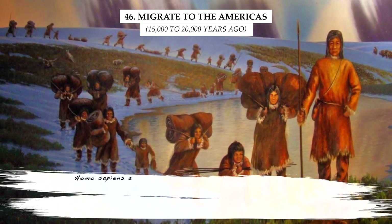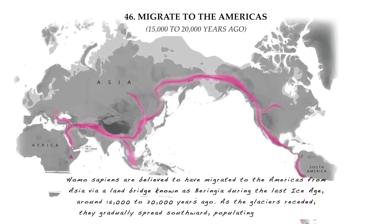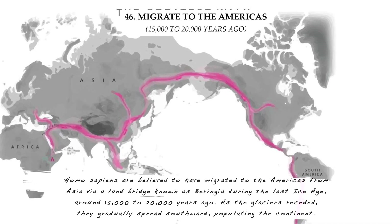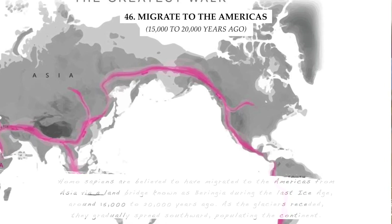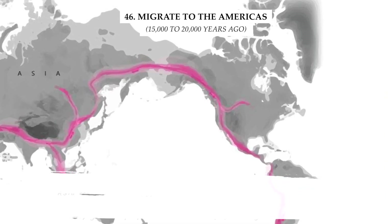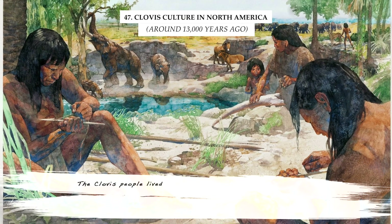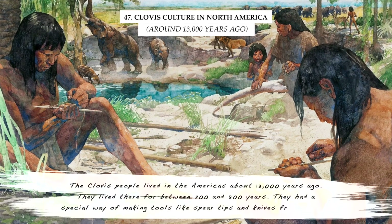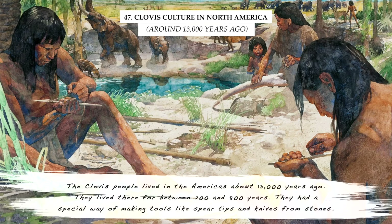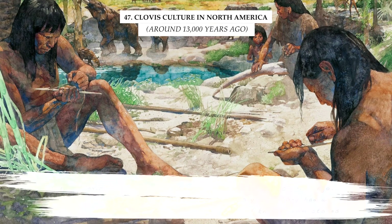Homo sapiens are believed to have migrated to the Americas from Asia via a land bridge known as Beringia during the last ice age, around 15,000 to 20,000 years ago. As the glaciers receded, they gradually spread southward, populating the continent. The Clovis people lived in the Americas about 13,000 years ago, for between 200 and 800 years, and had a special way of making tools like spear tips and knives from stones.